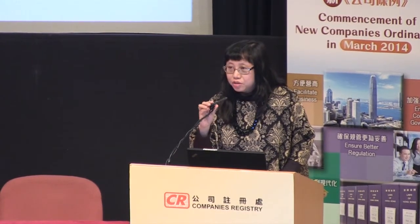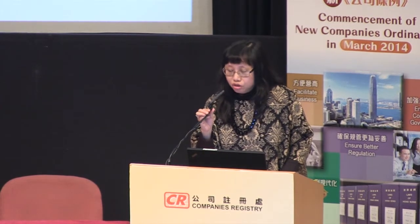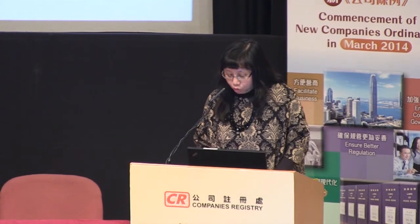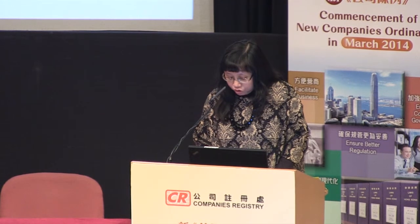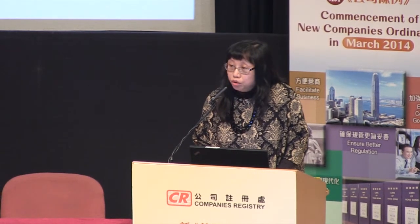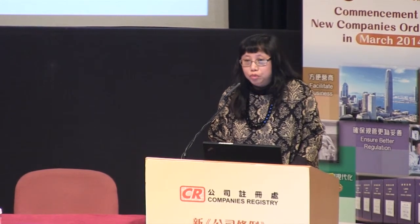In this session I will talk about major changes in filing requirements. My colleagues and myself will show you how they are reflected in the new forms and how they are affecting you in preparation of filing work.